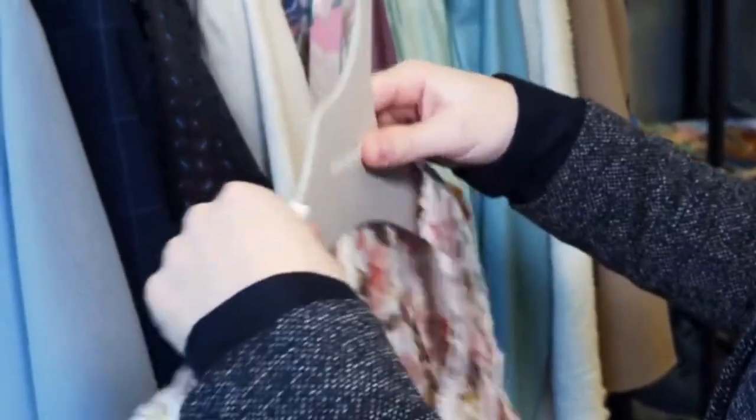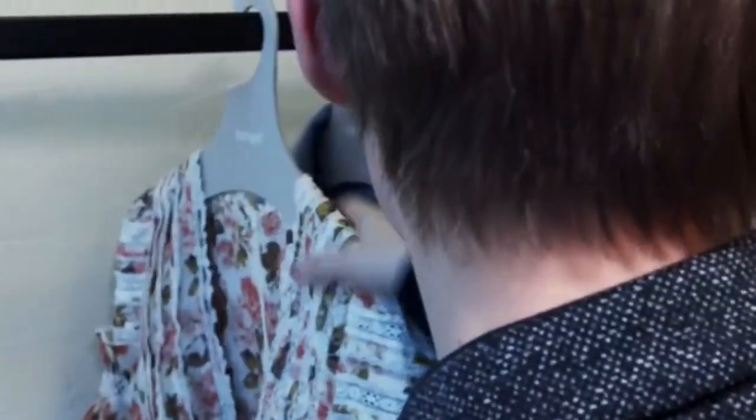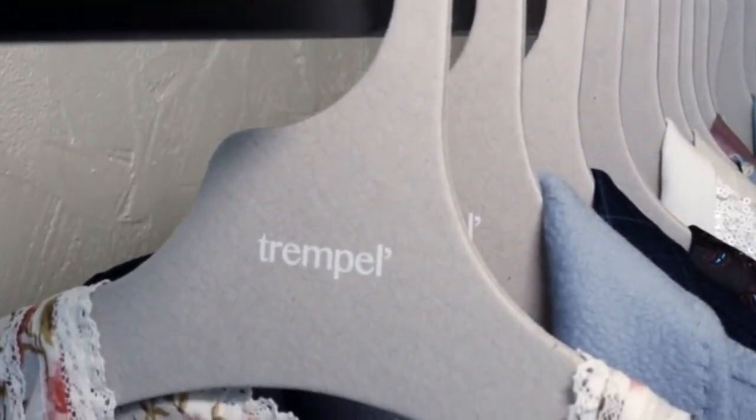However, Tremple was able to create hangers with a gentle, non-slip surface that are both environmentally friendly and high quality. This video is a great way to introduce the world to the idea of recycling and encourage people to use products that are made from recycled materials.